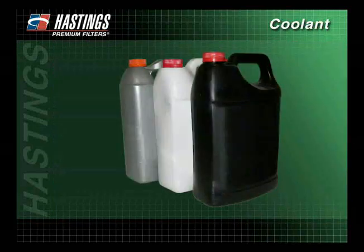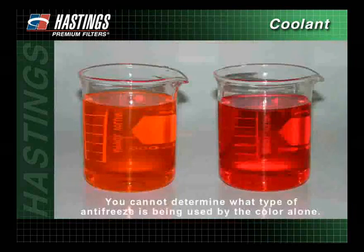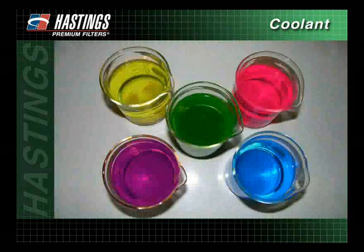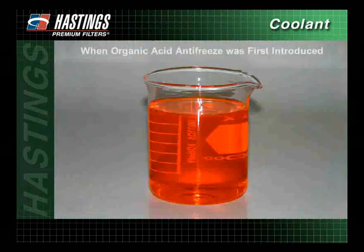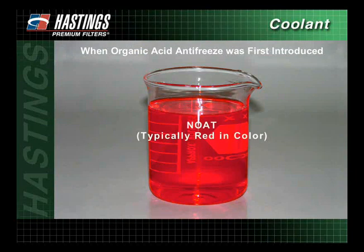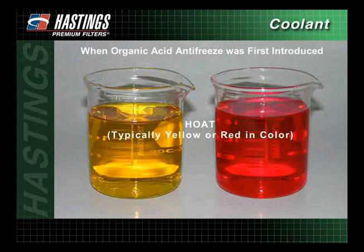Identifying the type of antifreeze currently being used in the cooling system can be a problem. You cannot determine what type of antifreeze is being used by the color alone. Conventional ethylene and propylene glycol antifreeze has been manufactured in a variety of colors. When organic acid antifreeze was first introduced, OAT-type antifreeze was typically orange in color, nitrited OAT-type antifreeze was typically red in color, and hybrid OAT-type antifreeze was typically either yellow or red in color.